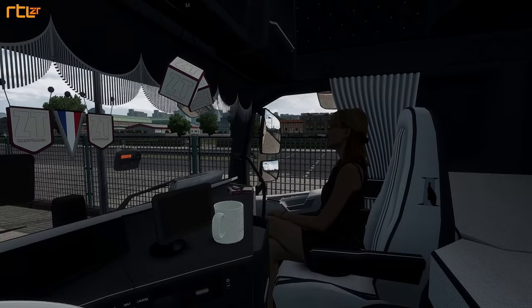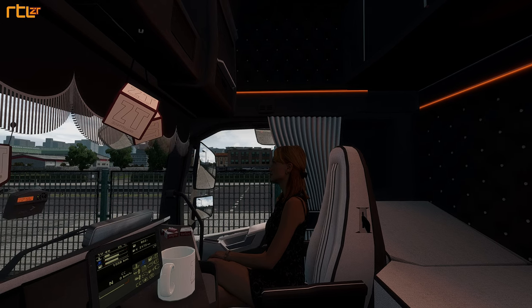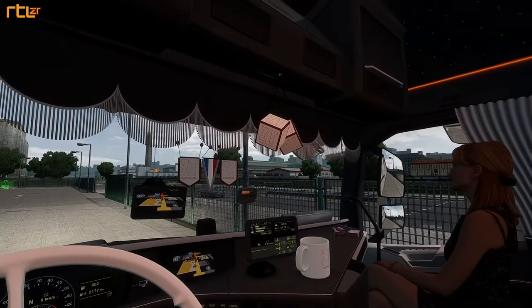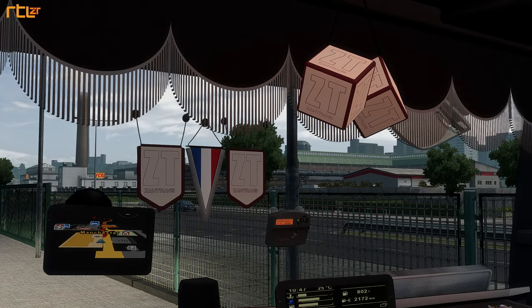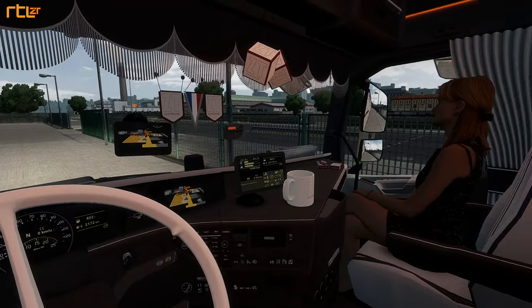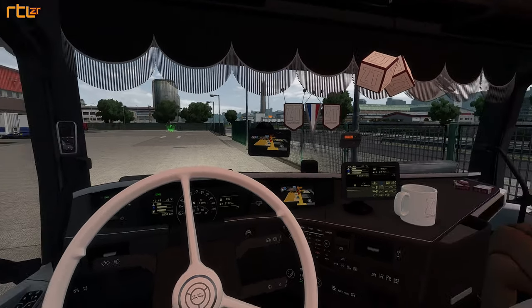Nog steeds hetzelfde interieur en het vrouwtje is mee. Voor de mensen die opletten en wel vaker kijken: ik heb het witte verlichting om laten bouwen naar rood. De accessoires van onze eigen VTC zijn iets aangepast. Gewoon ZT, dat staat voor Zandtrans. De koffiemok is nu leeg, maar wellicht gaan we zo meteen ergens koffietje halen. We hebben Zandtrans op het stuur - hartstikke mooi jongens.